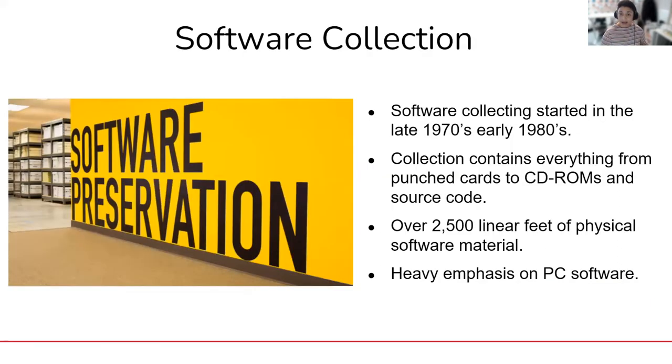A brief background about our software collection: the museum has essentially collected software since its founding in the late 70s and early 80s. In 2017, the Software History Center was officially launched, allowing for more focused collecting of software materials. Before that, we were collecting software by virtue of collecting people's machines and computers. The collection has everything from paper tape and punched cards to CD-ROMs, DVD-ROMs, and software source code, with a very heavy emphasis on PC software. By my last count, it totaled over 2,500 linear feet of just physical software material.